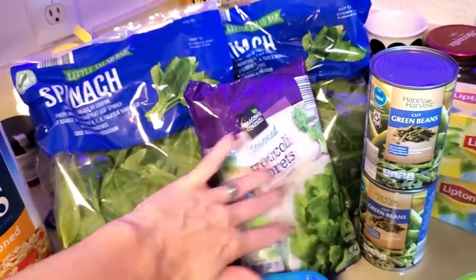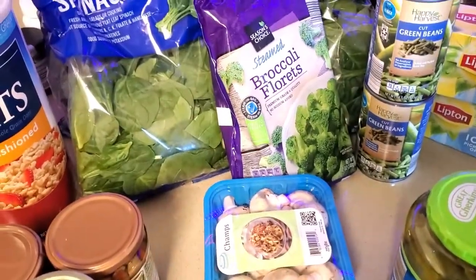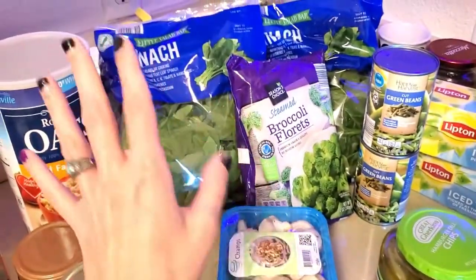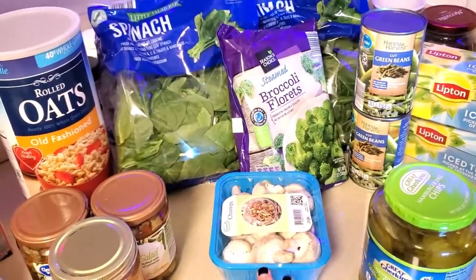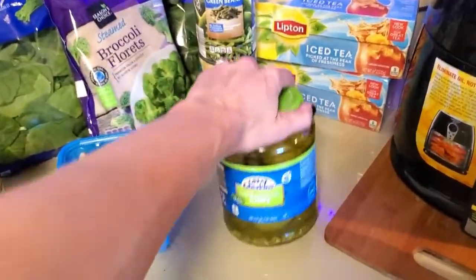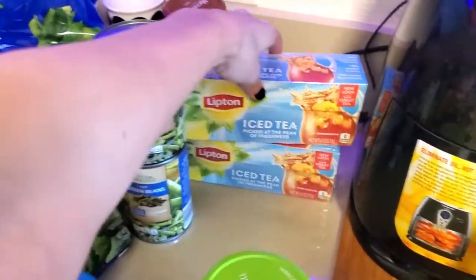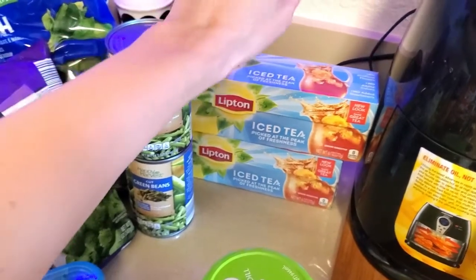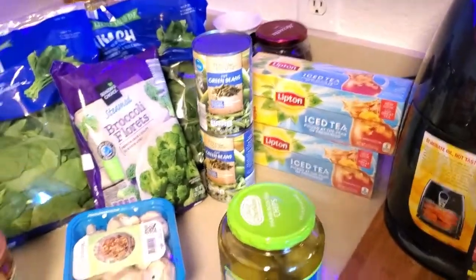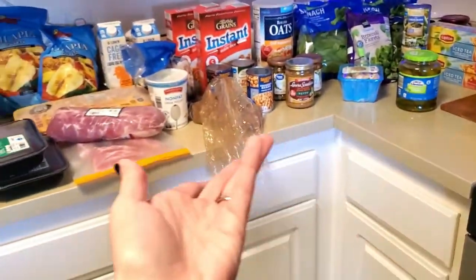Veggies: spinach, broccoli, green beans, and mushrooms — all from Aldi's. That's pretty much what I stick to. I have a lot of options when it comes to veggies, but these are my staples. Then snacks — pickles, always a good snack. And then my iced tea is always a treat. This is from Walmart. That is my go-to drink — I like unsweetened tea. So that is all of it.